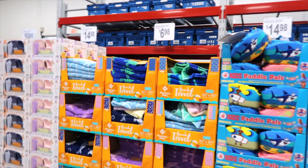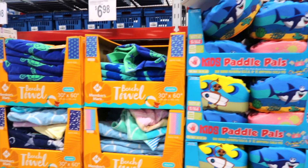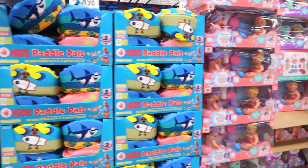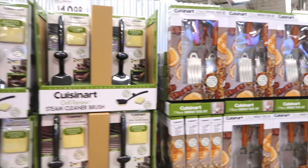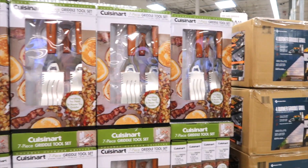First thing in the door, I'm seeing some beach towels. They're $6.98 and kids' life jackets are $14.98. There's a Cuisinart steam cleaner brush for $19.98. And if you're looking for some grilling tools, these are $19.98.